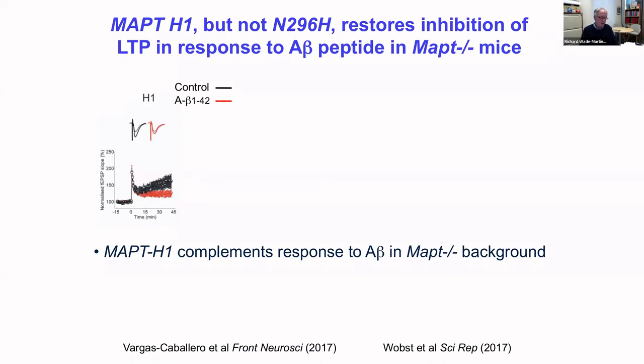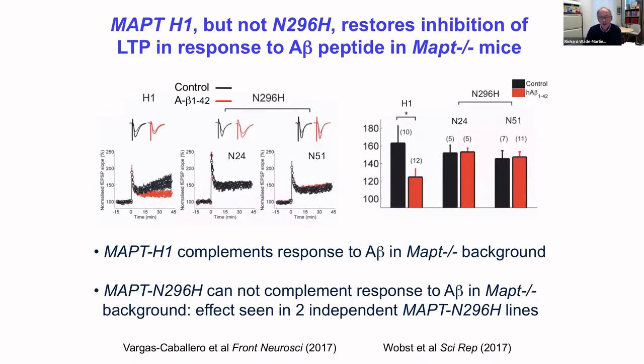We then tested how the wild-type and mutant transgenes affected our LTP assay. The wild-type human H1 transgene in a mouse knockout background was able to complement the response to LTP — A-beta peptide inhibits LTP as expected. Very interestingly, the mutant form was unable to do that. In two separate transgenic lines generated and worked with completely independently, this mutant form was unable to complement and restore this function. In the context of recent published work, perhaps this mutant tau lacks the ability to bind and regulate microtubules at the axon initial segment, cannot bind Ankyrin-G, and that may affect the ability of these neurons to respond to A-beta.